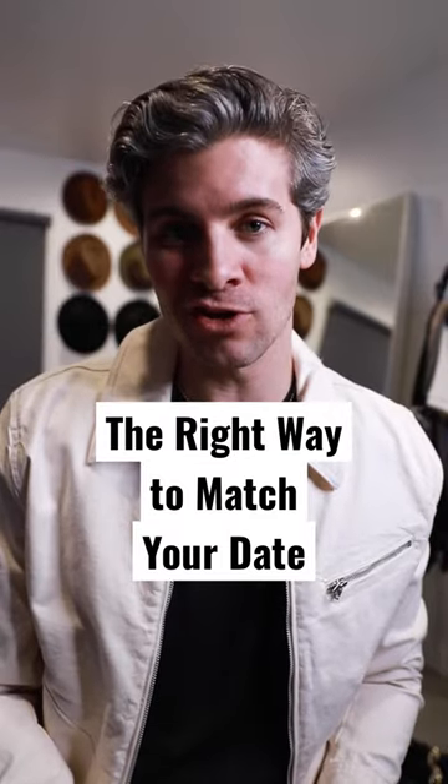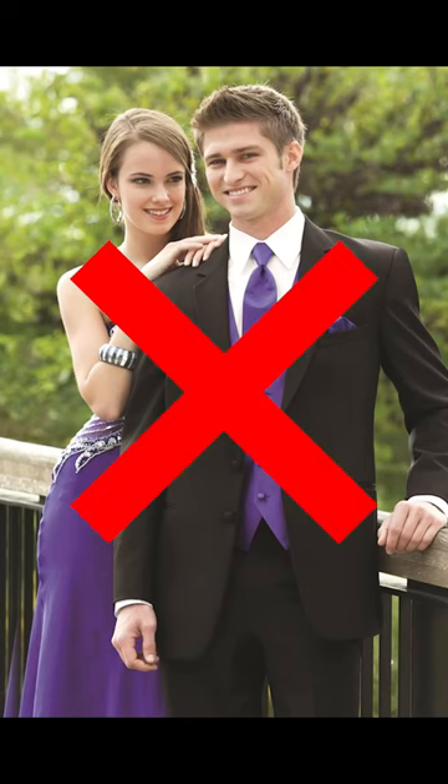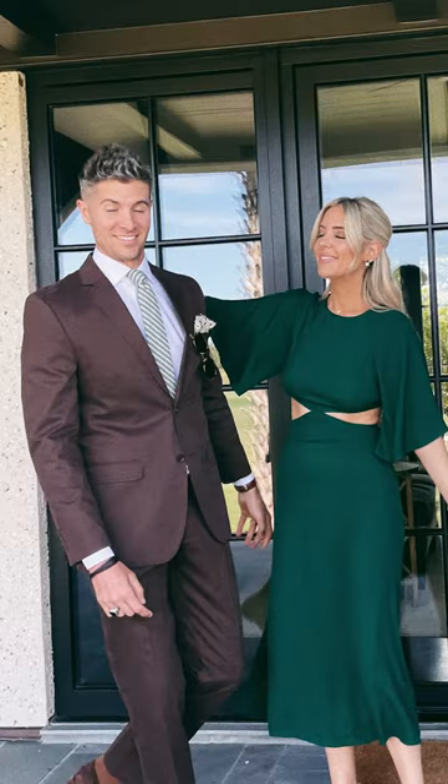How to always match your date and still look good yourself. First, compliment — don't match exactly. Whatever color your date's wearing, you don't want to wear accessories in that exact same color. Instead, go with similar tones. For example, if your date's wearing green, wear a tie in a slightly different shade of green.